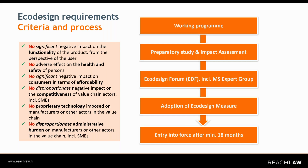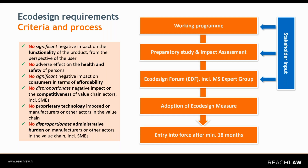Once adopted, ecodesign measures would enter into force after a minimum period of 18 months, to give industry some time to implement those measures. But industry can see those measures coming because the process is foreseen to be fairly transparent and stakeholders, including industry, are able to provide their input. This is partly already ongoing — for example, for textile products, where the preparatory study is already ongoing with a view to ecodesign measures. Stakeholder input is very important already in the lead-up to the setting of ecodesign requirements.